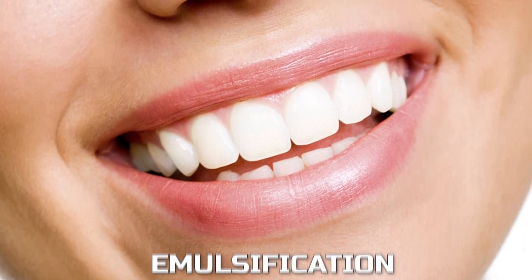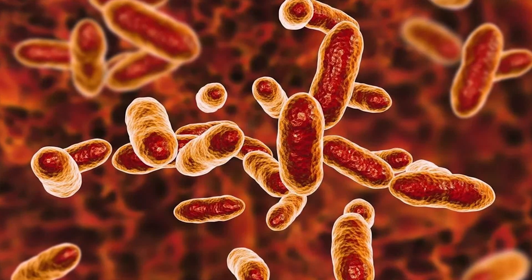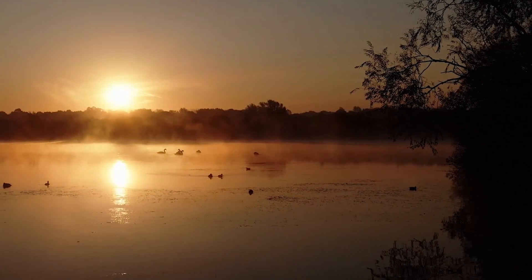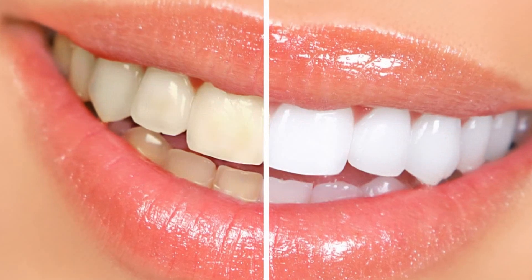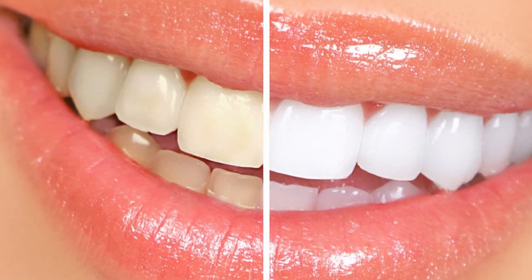As you swish, the oil undergoes a process called emulsification, turning into a thinner milky consistency. This action helps in loosening and pulling away plaque and bacteria from your teeth and gums. After the recommended time, spit the oil into a trash can — avoid the sink to prevent clogging — and rinse your mouth thoroughly with warm water. It's ideal to practice oil pulling in the morning on an empty stomach, a few times a week.